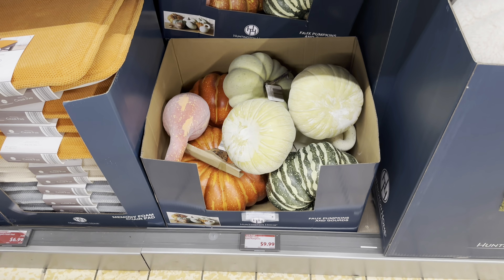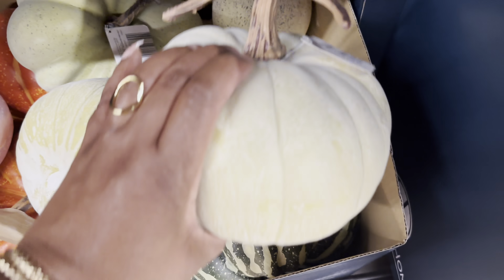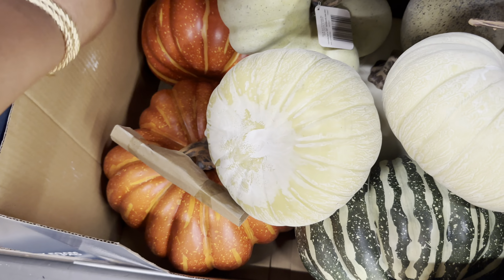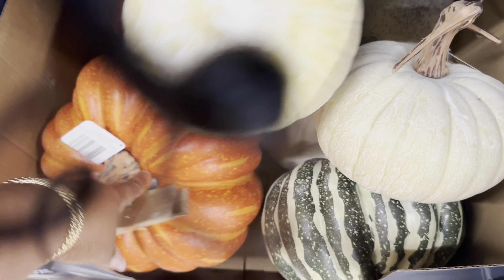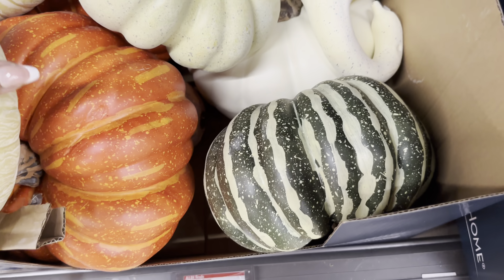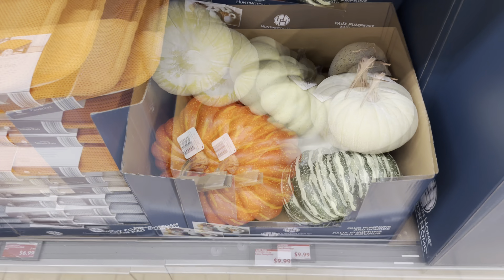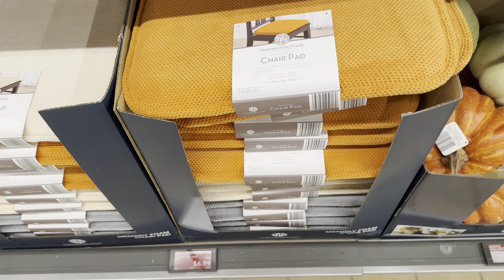They also have faux pumpkins and gourds for $10. They are very lightweight. They have several different styles - this one, this one, this one, and that one - all $10.